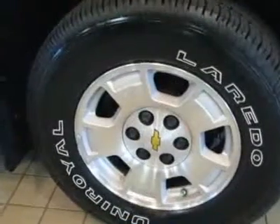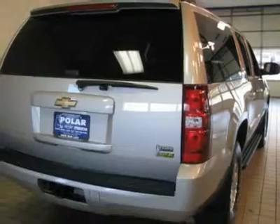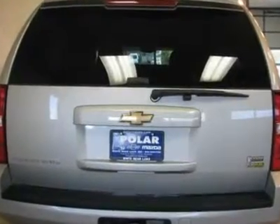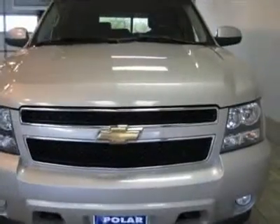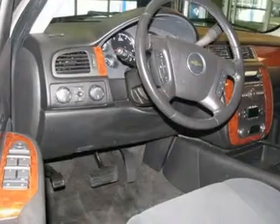It is nicely equipped with features such as premium smooth ride suspension package, 4WD, 3rd row seats, split bench, 6-way power driver side seat adjuster, ABS brakes, air conditioning, alloy wheels, AM FM radio, CD player, front bucket seats, front fog lights, power windows, rear air conditioning, and remote keyless entry.